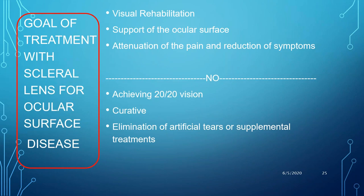When patients come for scleral lens wear, their main perceived goal is achieving 20/20 vision, which may not always be the case. It is also not curative — it's rehabilitative, like wearing glasses. When you take the glasses off, your vision reverts. Similarly, scleral lenses do not completely eliminate the use of artificial tears or supplemental treatments, and patients should be counseled on this before fitting.